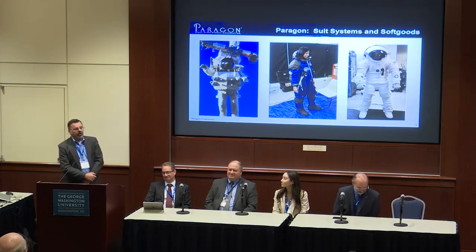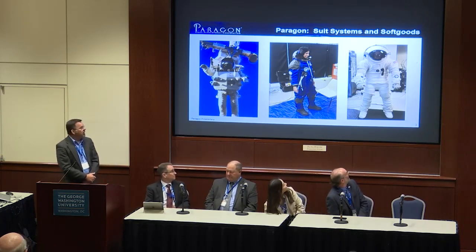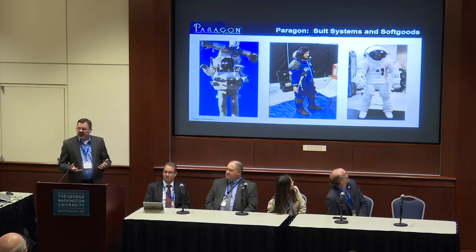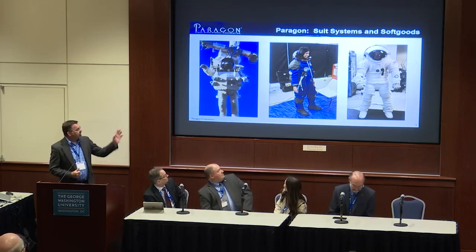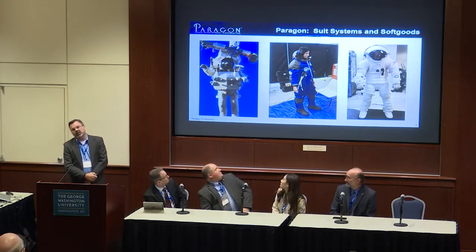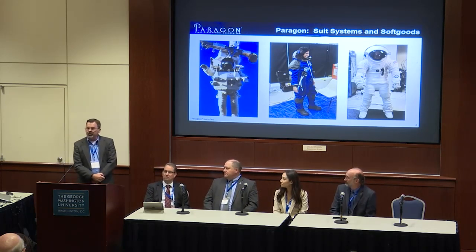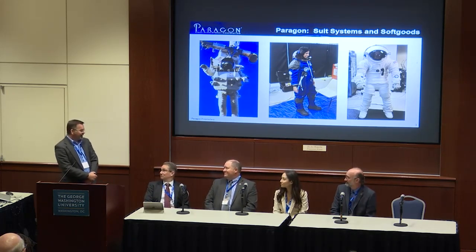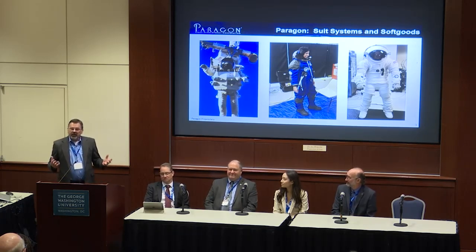Over on the right is a new addition to Paragon: we purchased Final Frontier Design earlier this year, which brought suit systems into Paragon's portfolio. You see an IVA suit that we now have, as well as an EVA suit in development. We've been delivering hardware under the XEMU program, and we're very excited to couple the soft goods together with the portable life support system on the ECLS side to bring that all together and offer it to the market.